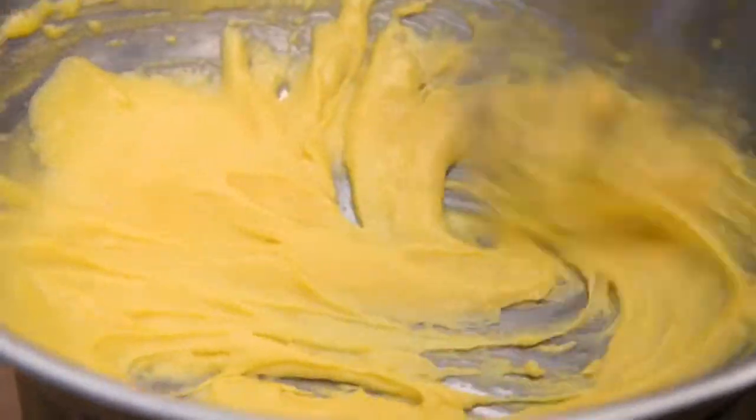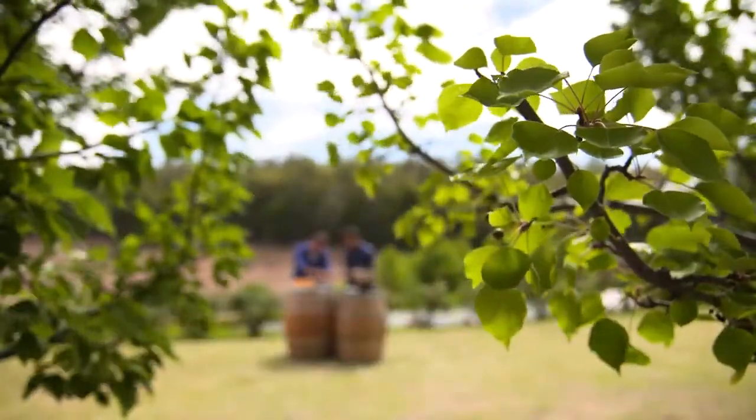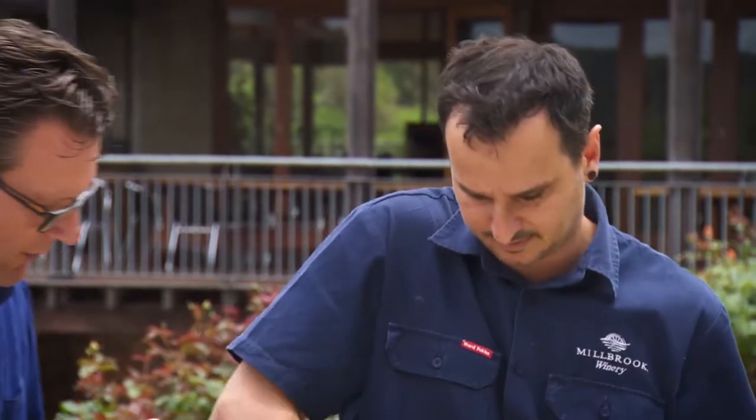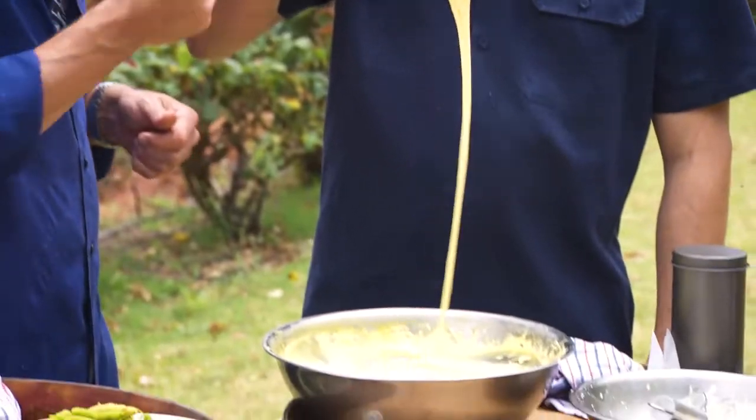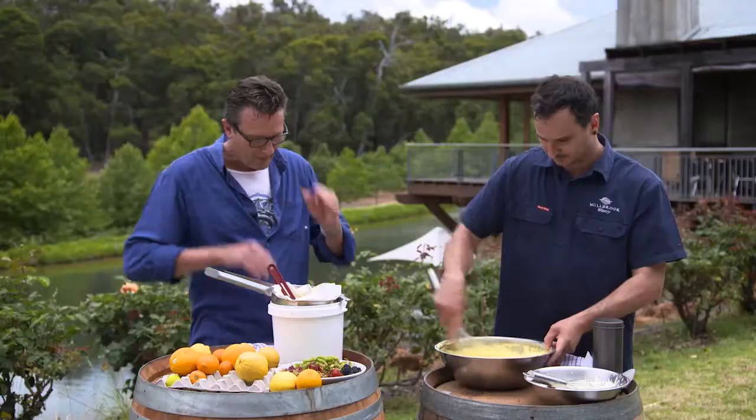So Guy, we've got that egg yolk sabayon. It's got a nice kind of drizzle to it — it's nice and thick. Time to add the mascarpone.